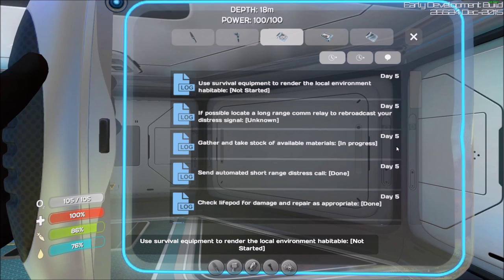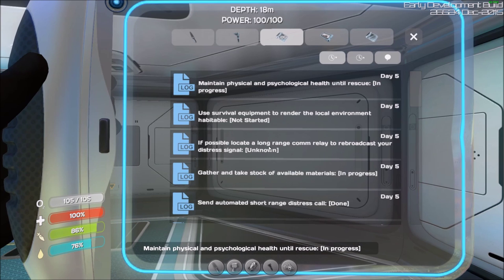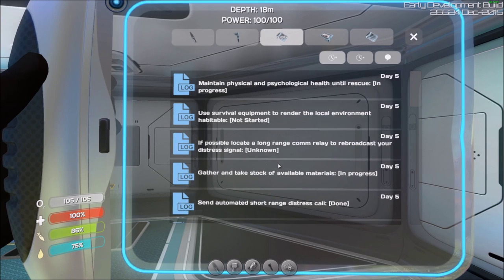When I loaded this up it did say some of this is a bit broken, so I'm not sure if all of this will be coming exactly like this. Render the local environment habitable — not started. Oh, I wonder if these will be almost like... not quests exactly, but just stuff you'll be able to try to complete to give you a bit more direction. Maintain physical and psychological health until rescue — in progress. Yes, we don't want to go insane.